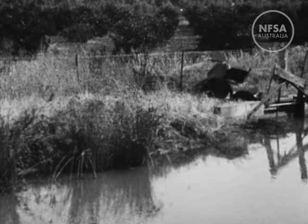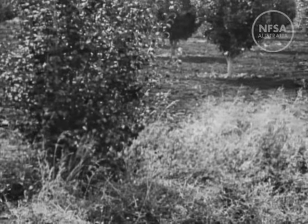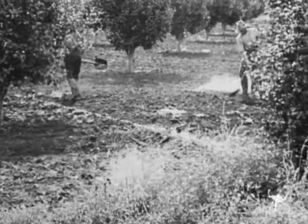The rotary water meters measure exactly the volume of water used. The orchardist, with a network of small ditches or channels, ensures that each tree is adequately supplied with water.